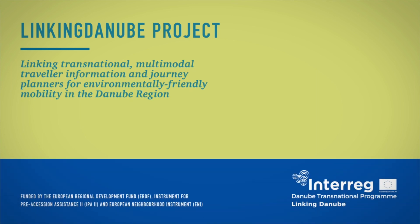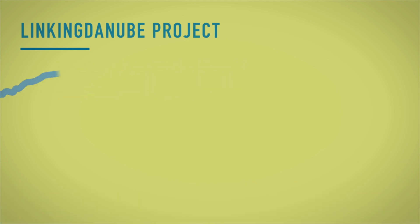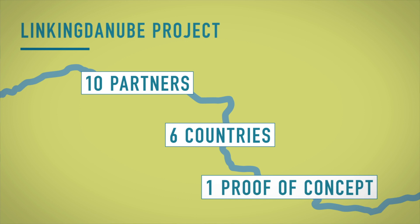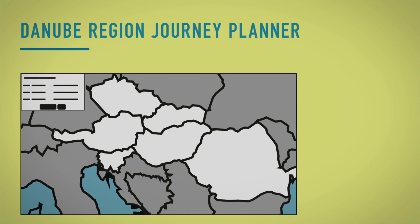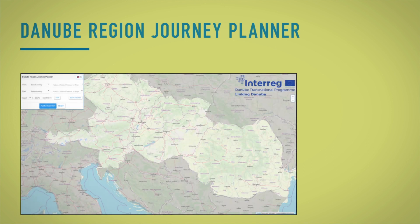The feasibility of this system was analysed and successfully tested in practice within the Linking Danube project. Ten partners from six Danube region countries work together within Linking Danube. The result is a successful proof of concept for the Linking of Services. The Danube Region Journey Planner links six different traveller information services and enables seamless cross-border and cross-operator journey planning.